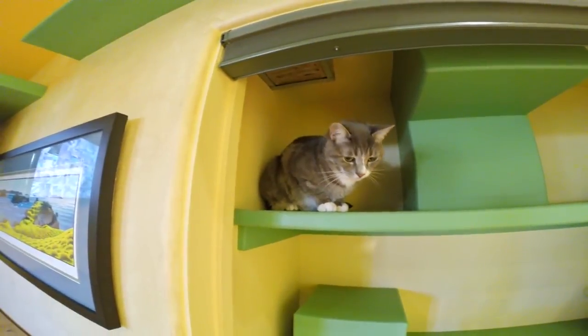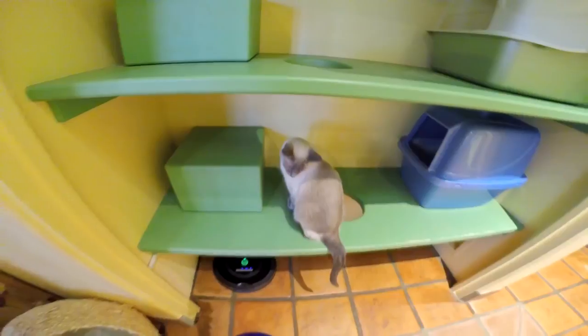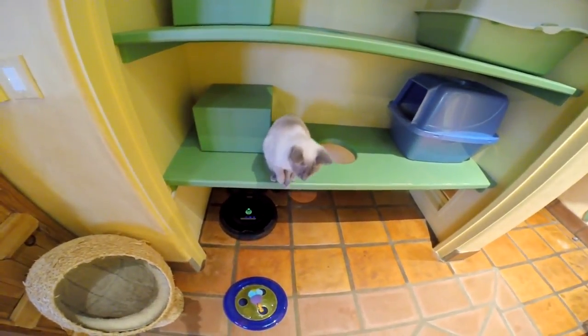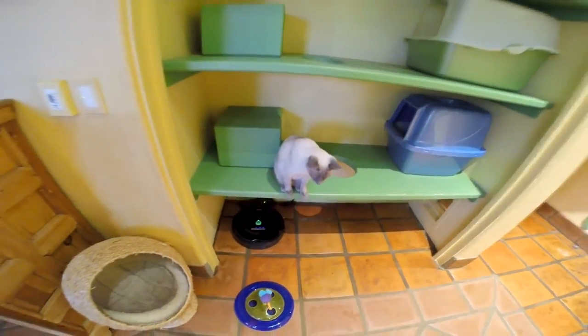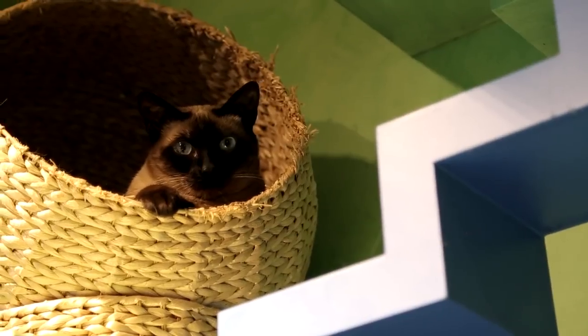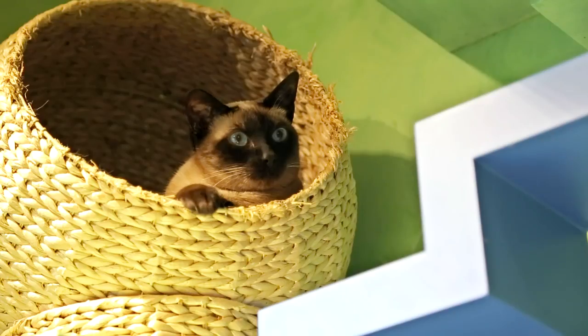With 15 cats, we have about 22 litter boxes throughout the house. We put a lot of them in closets where we added ventilating fans that run 24/7 and ventilate outside, so there's negative air pressure and the smell stays in the closets. We also have five Roombas in the house that we run almost every day — they do a really good job picking up cat hair, and then it's just us picking up after the cats a lot.